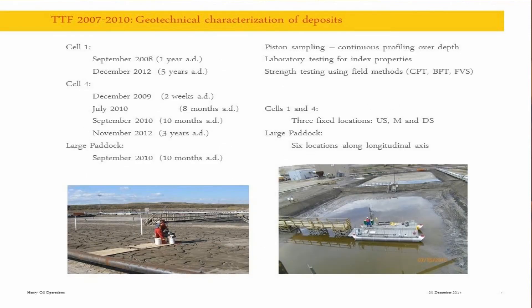Geotechnical characterization of the deposits consisted of piston sampling with continuous profiling, laboratory testing on extracted core, and strength testing using field methods. In those large cells, we had three fixed locations to compare the data. In the large paddock, there were six locations along the cell. I want to draw attention to two years of characterizations performed at one year after deposition - AD is not a Latin abbreviation, it's after deposition. Pay attention to Cell 1 and Cell 4 at one, three, and five years after deposition.